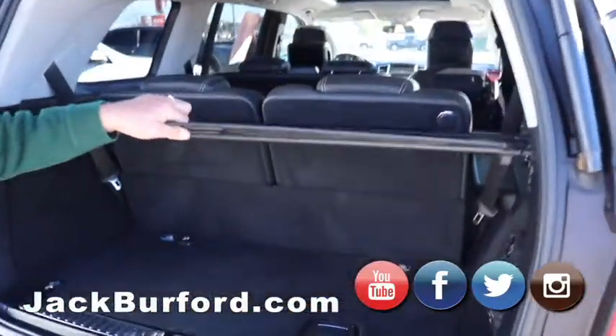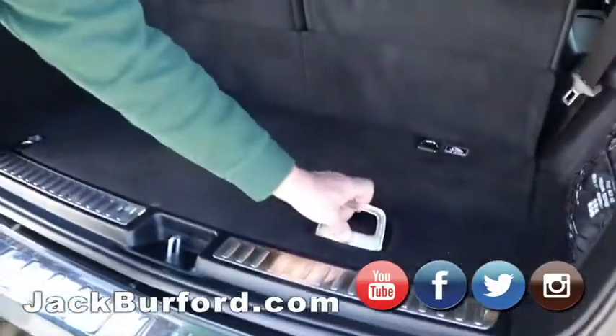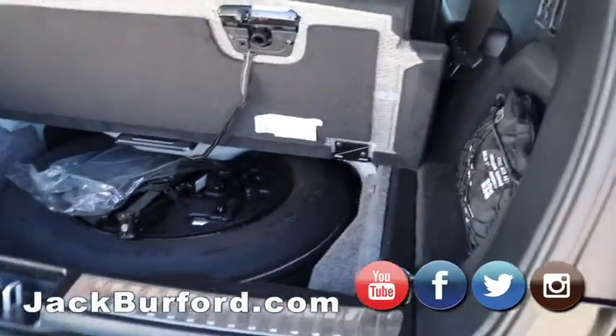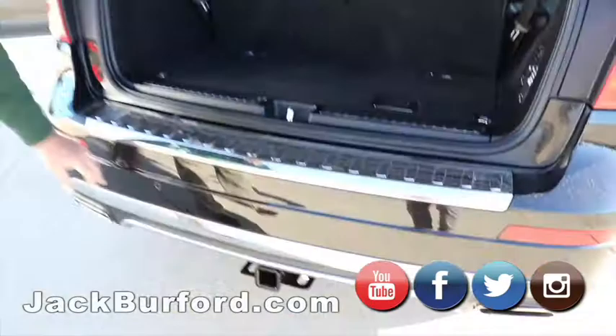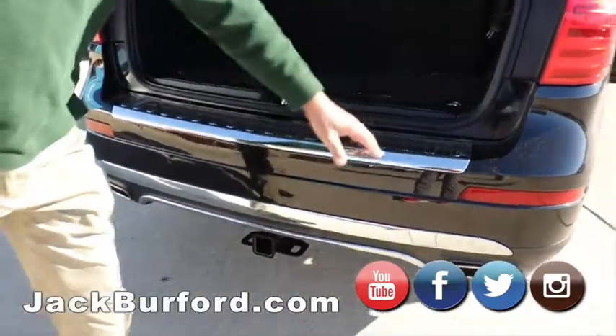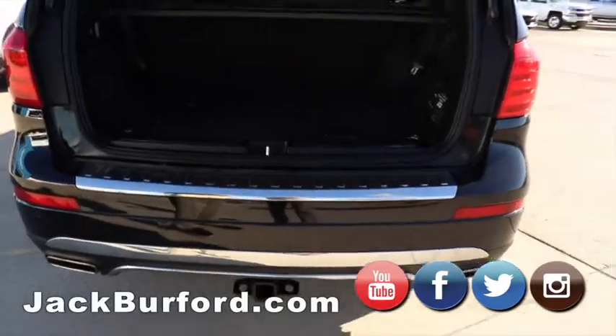Got an out of sight, out of mind area — great for shopping at Christmas in the mall. First aid kit, there's a little area here, spare tire under here. Of course this thing has sensors all over — ultrasonic rear parking assist sensors back here, sensors up front. This thing will actually parallel park itself.